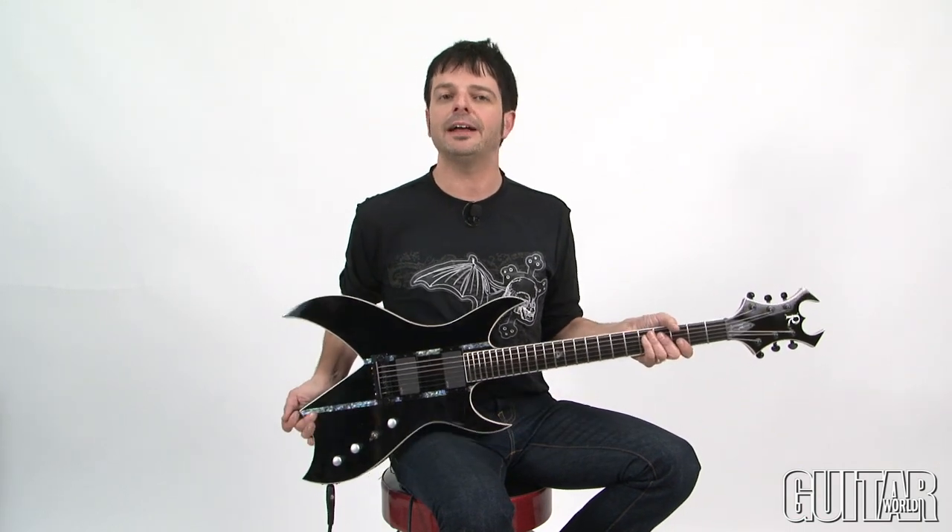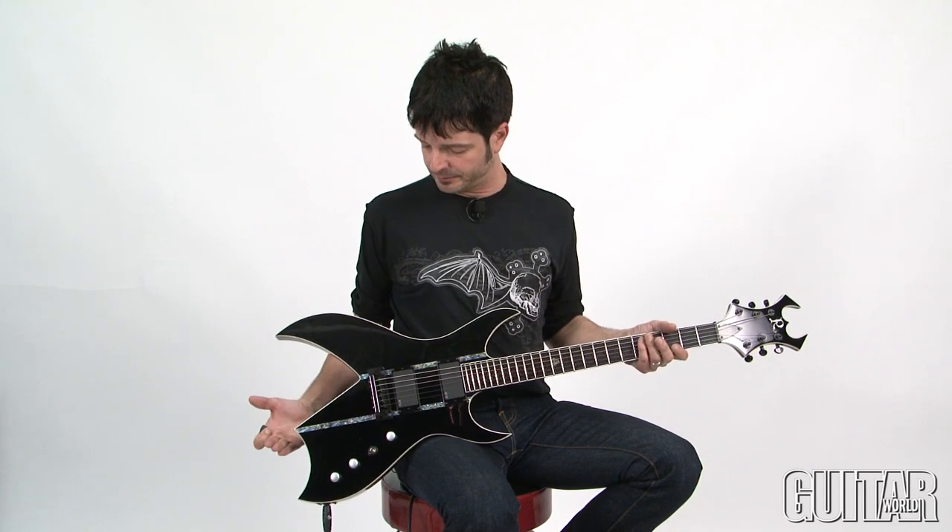What I really dig about the Steve Smyth Signature Bitch here is the fact that it's an elegant looking metal guitar, as well as being really simple. It's stripped down to its essence for progressive metal.